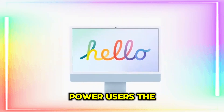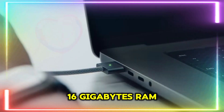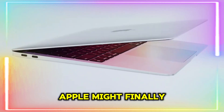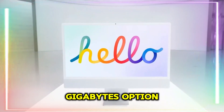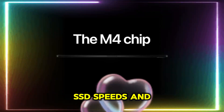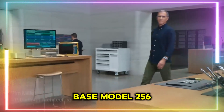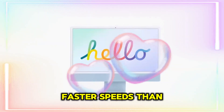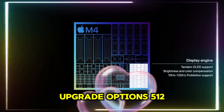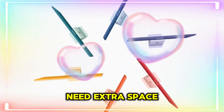More RAM for power users: the M3 MacBook Air introduced 16 gigabytes RAM as the default, and M4 is expected to go even further. Apple might finally offer a 32 gigabytes option, which would be a game-changer for creatives and multitaskers. For SSD speeds and storage options, the base model starts at 256 gigabytes, but hopefully with faster speeds than M3's base SSD. Upgrade options include 512 gigabytes, 1 terabyte, and 2 terabytes for those who need extra space.